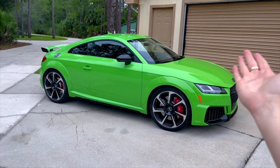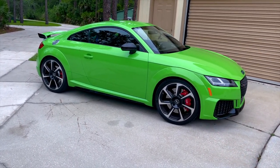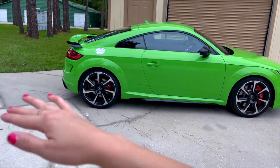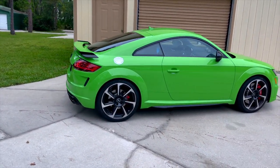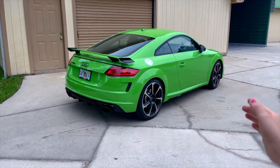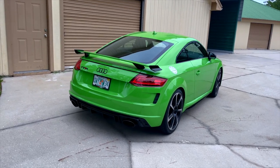This is my beautiful 2021 Kailami Green Audi TT RS and in this video I'm going to be giving you all of my secrets and going through a full car mod list for what's coming up and what the game plan is. Let's get into it.